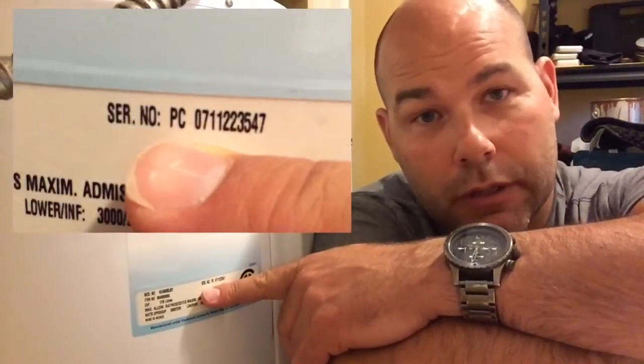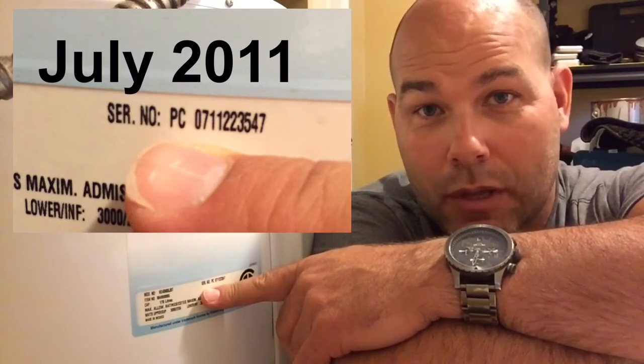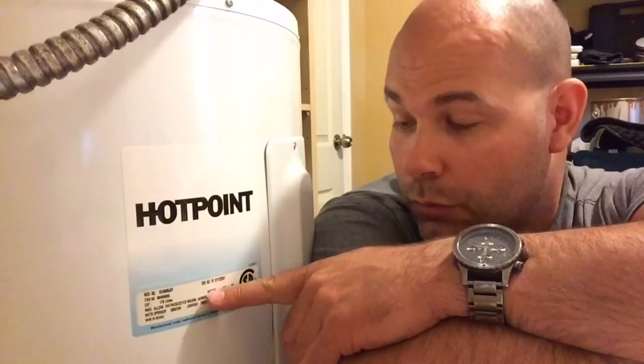If you take a close look at your hot water tank, you'll find the data tag, and on that data tag is the name of the manufacturer and a serial number. That serial number to the average person is just a bunch of mixed-up numbers. But if you do a Google search and type in the name of the manufacturer and 'hot water tank age,' you'll come up with an image that shows you how to read that manufacturer's serial number.